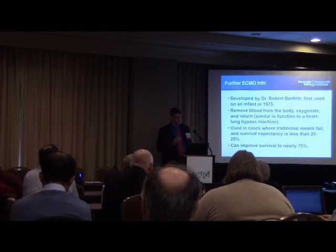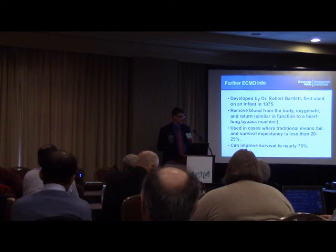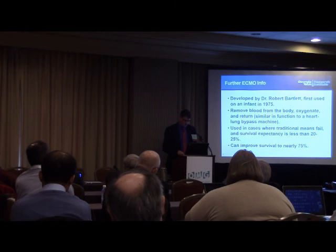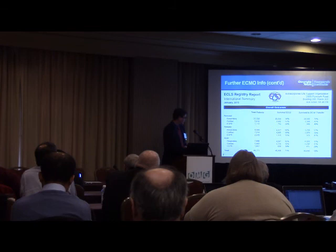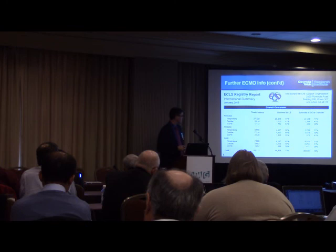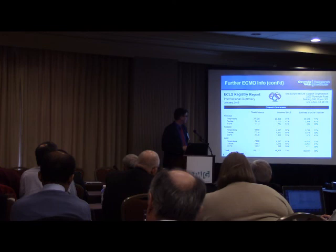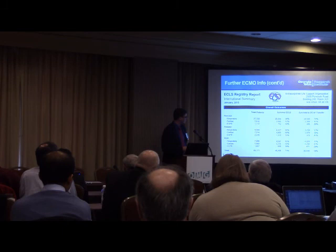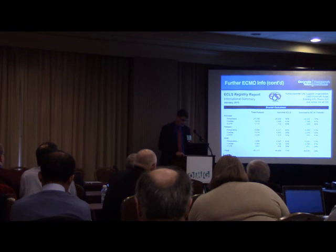This device provides the function of the heart and lungs and is used only when all traditional management has failed. We're talking about patients with roughly a 20% chance of survival. By using this device, we can improve survival up to about 75%. We have an international registry of all patients ever placed on ECMO — we're up to about 65,000 patients. Survival rates range from the 40s to 74%, with an overall rate of 60%. Even at 60%, you're taking someone with a 20% survival chance and tripling it. Most patients treated have been neonates, but we have increasing numbers of pediatric and adult patients.